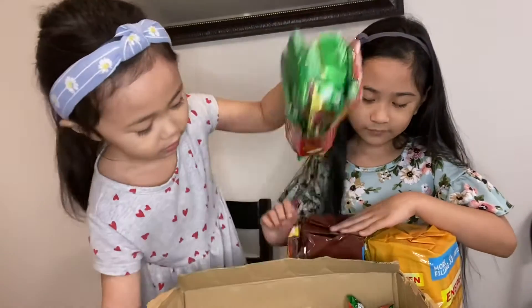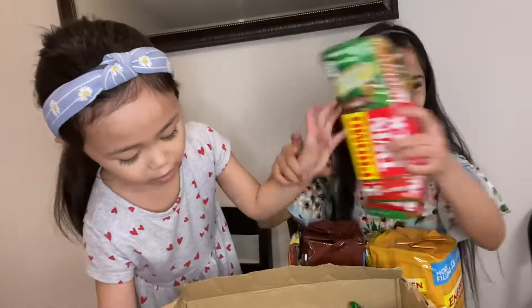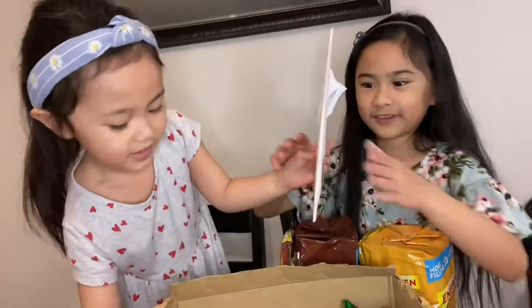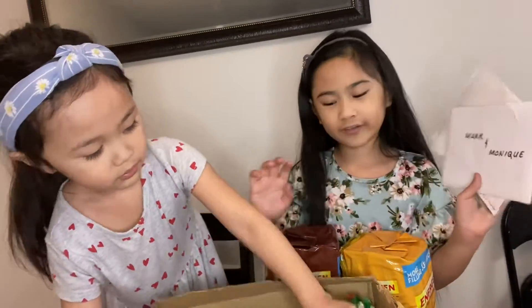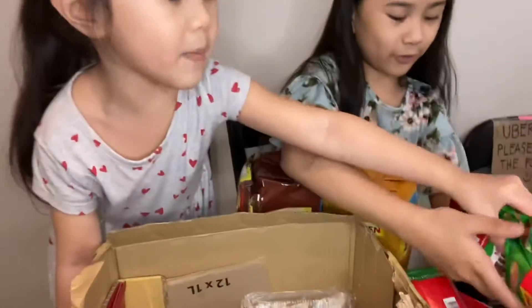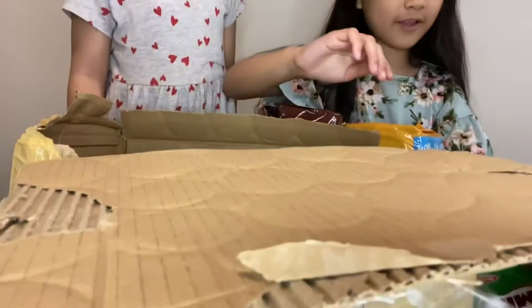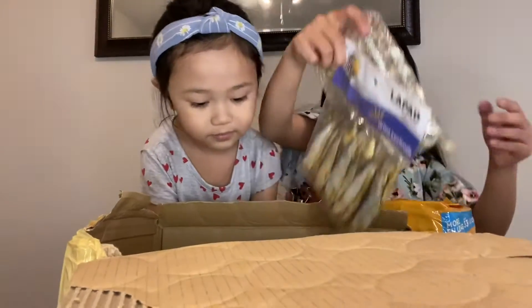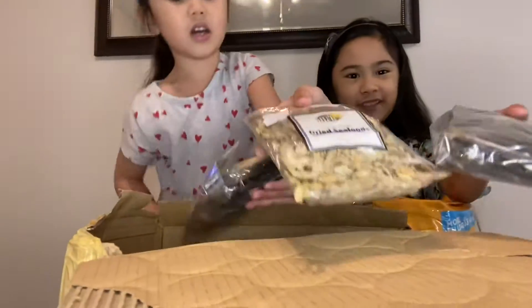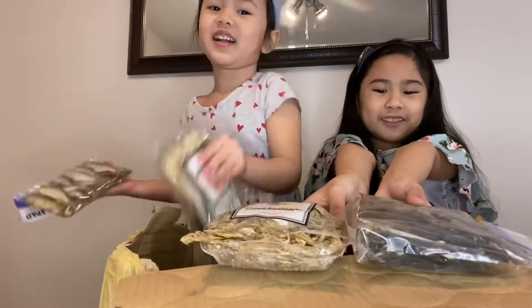Some more Milo, and more Milo. Our grandparents also wrote us cards.